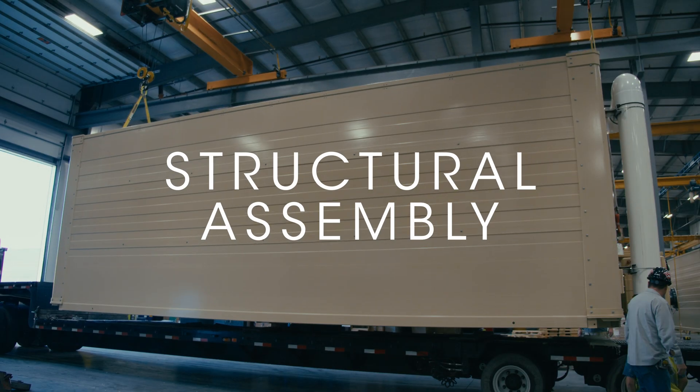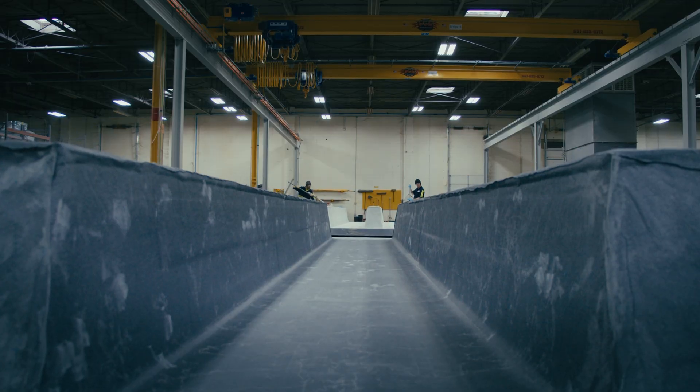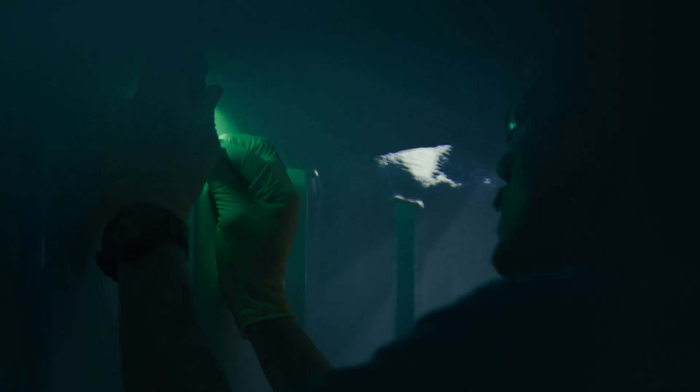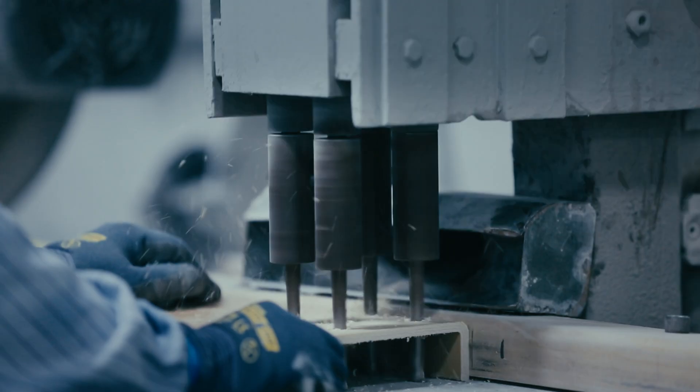Innovators in composites engineering and manufacturing automation. Creativity in engineering culture. CCG meets the needs of the future.